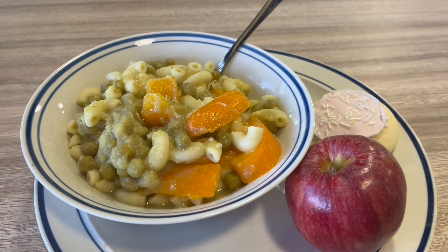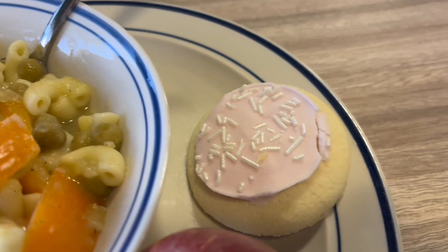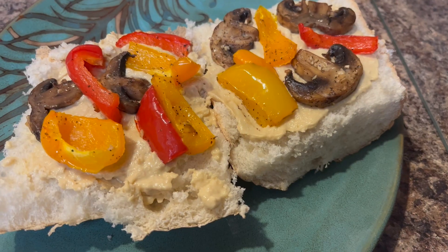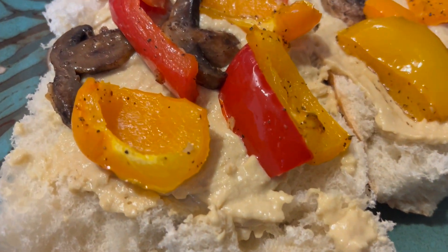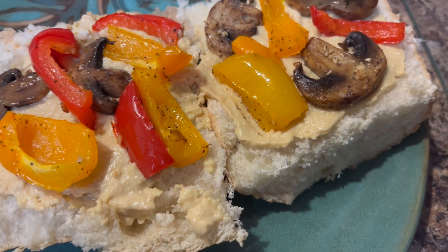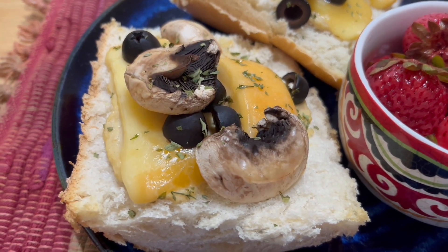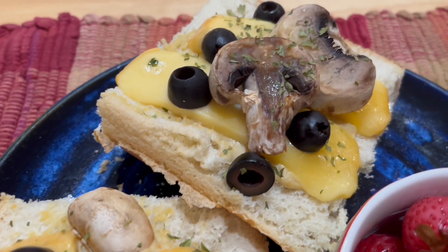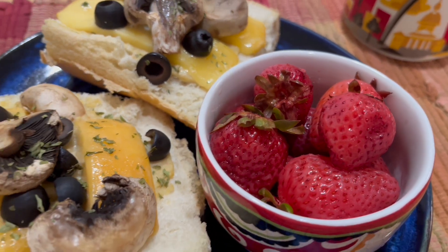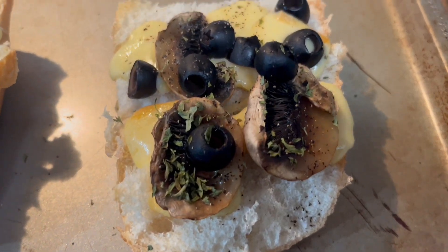And this is some bread with some hummus, and some peppers and mushrooms. And this is some bread with some cheese, black olives and mushrooms. And I'm also having some strawberries. And this is some French bread with some cheese and mushrooms and black olives.